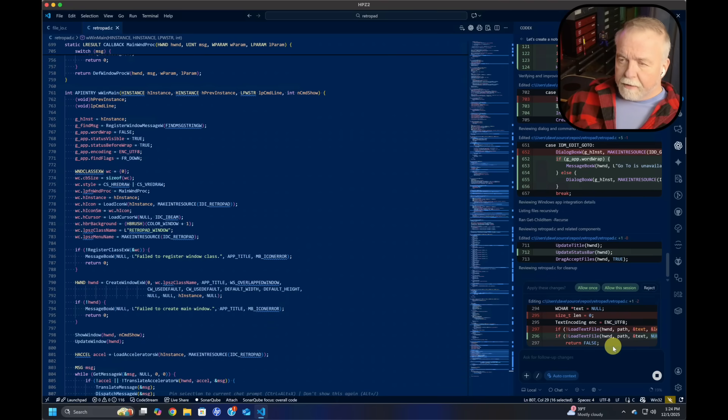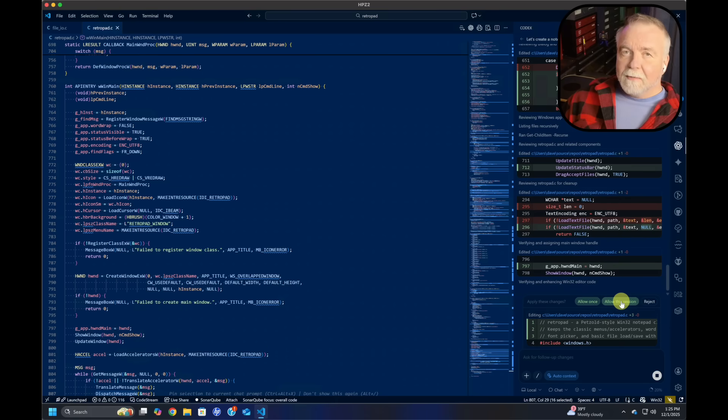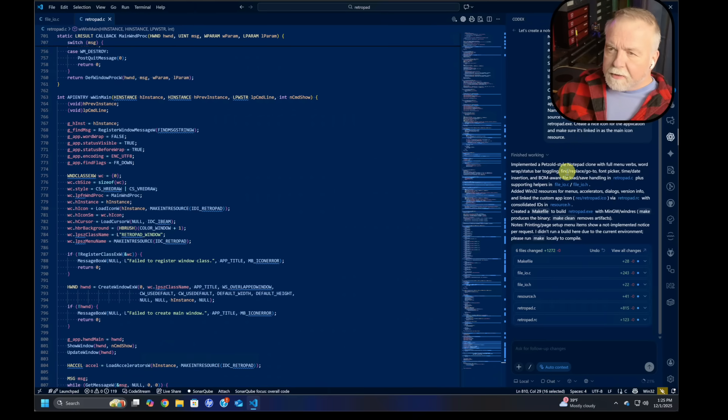Allowing sessions as it finalizes things. It implemented a Petzold-style Notepad clone with full menu verbs, word wrap, status bar toggling, find, replace, go to, font picker, time/date insertion, and BOM-aware file load. It has Win32 resources for menu, accelerators, dialogs, and a custom app icon linked in.